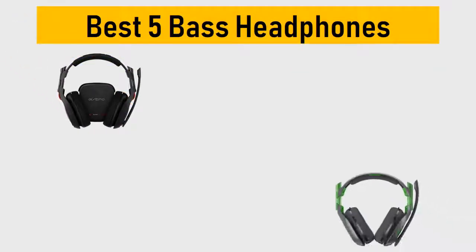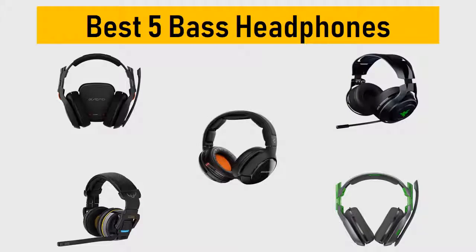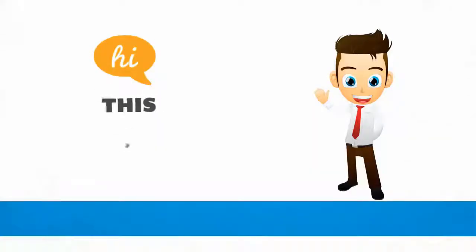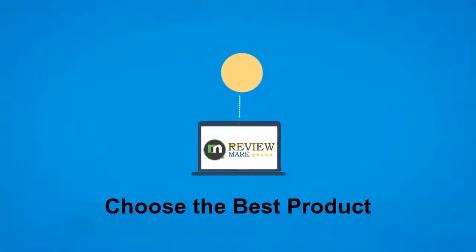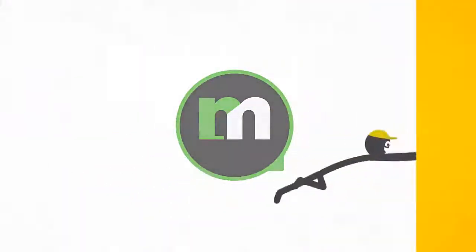Best 5 Base Headphones. We tried to list them based on their price, quality, durability and more. Okay, so let's get started with the video. Hi, this is ReviewMark. We will happily help you to choose the best product. Keep watching and subscribe.